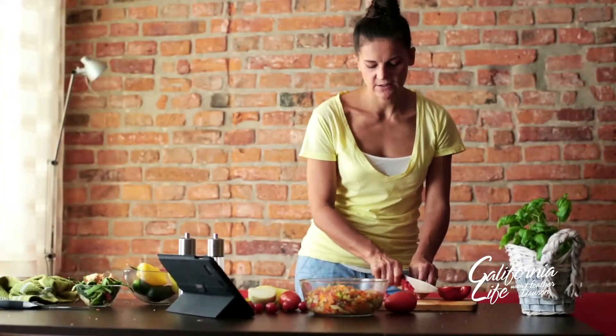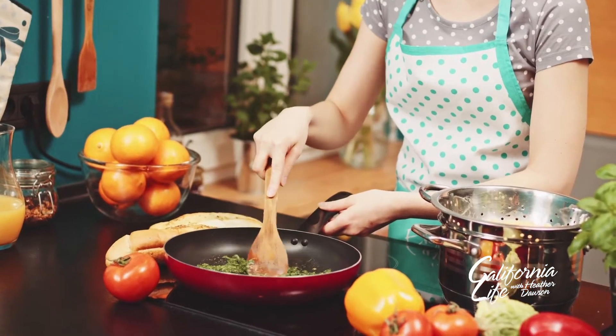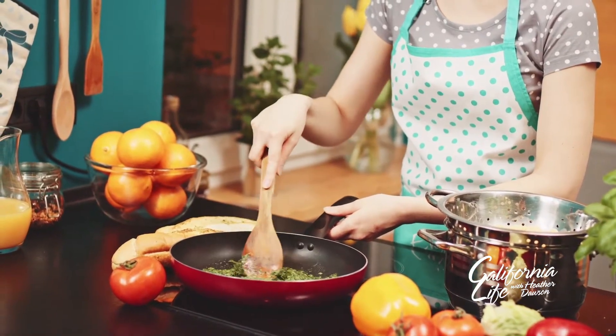Do you find yourself cooking the same things over and over and using the same ingredients? Award-winning chef and restaurateur Marcus Samuelson says a few simple tricks can bring new life to any old meal, like a simple penne pasta.